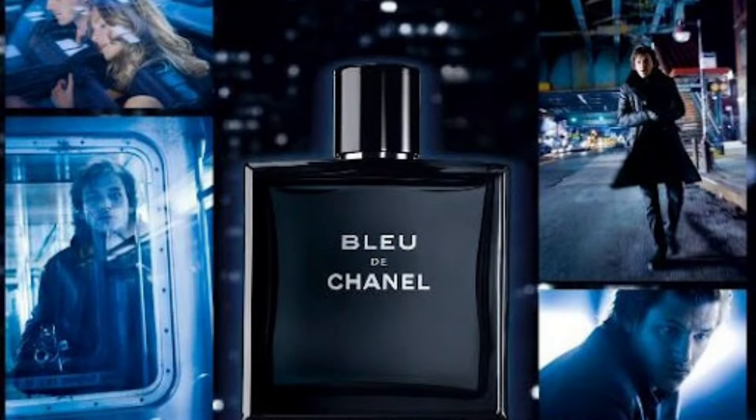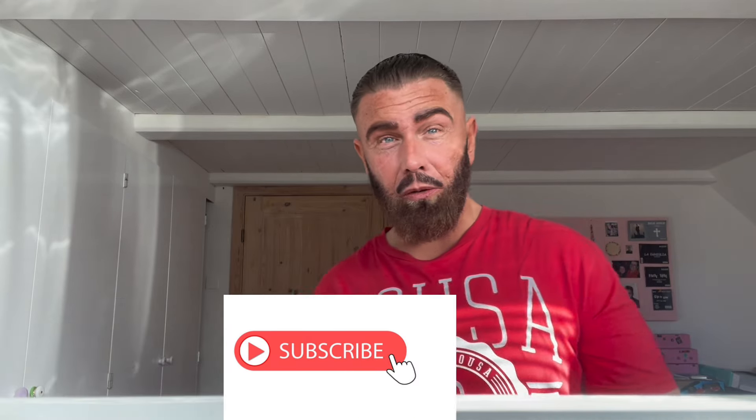That was my comparison of Bleu de Chanel's first 2010 batch versus the newer 2023 batch. I hope you enjoyed the video. If you want to see more content, hit the subscribe button — and to those already subscribed, thanks a lot. I hope you enjoy life with your family, friends, and loved ones. See you guys.